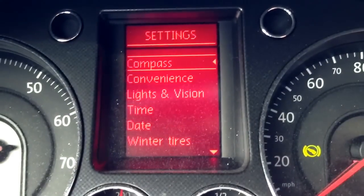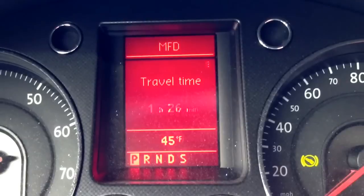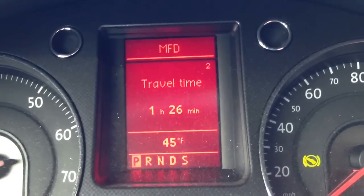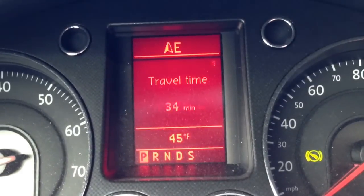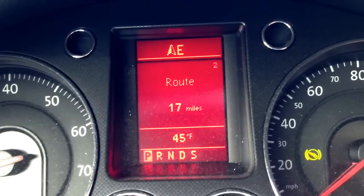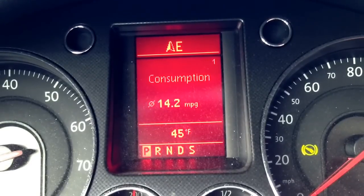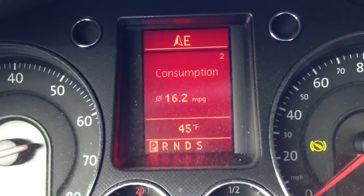I'll cycle through here on the Volkswagen information display. Travel time — an hour and 26 minutes since I filled it. There's no way I could have burned that much gas. My average speeds are low. Put 17 miles on it like I said. Range 360. And the consumption is round-town consumption — just filled it up.